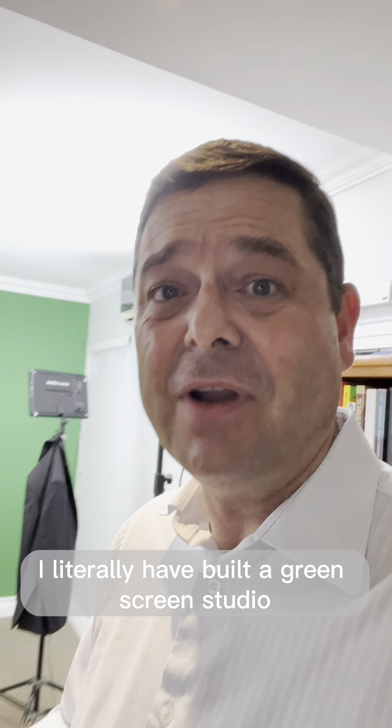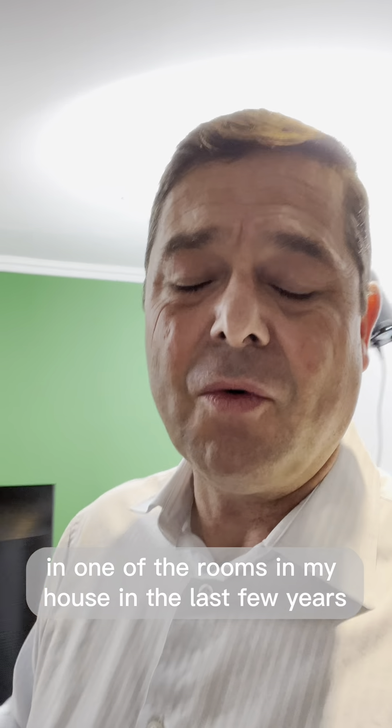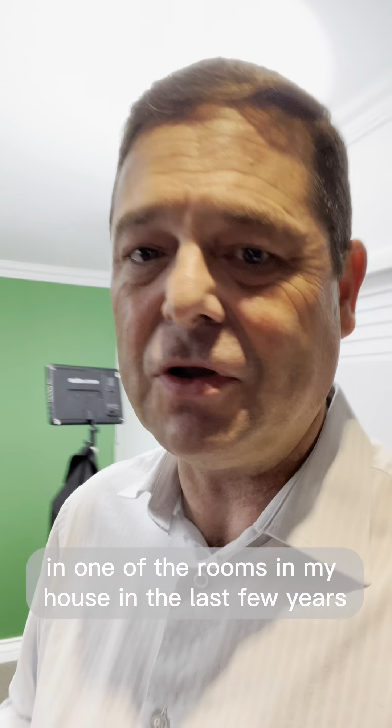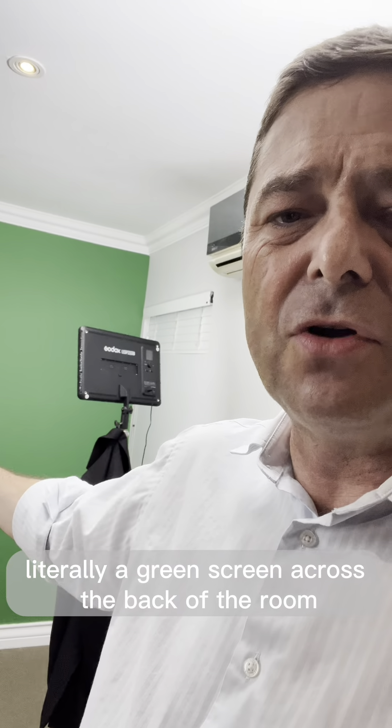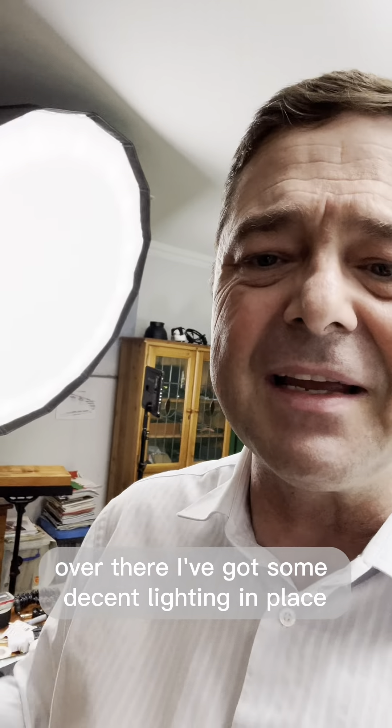I literally have built a green screen studio in one of the rooms in my house in the last few years. Literally a green screen across the back of the room over there. I've got some decent lighting in place and I've got an external camera and screen.